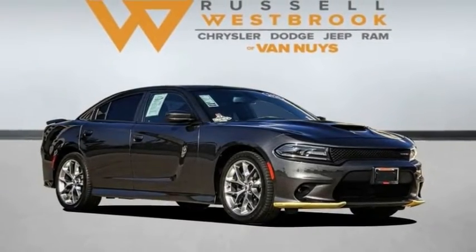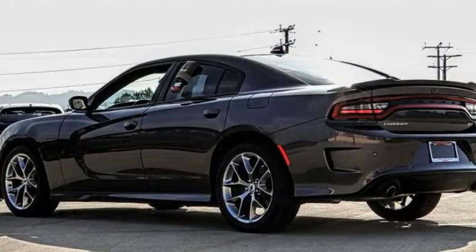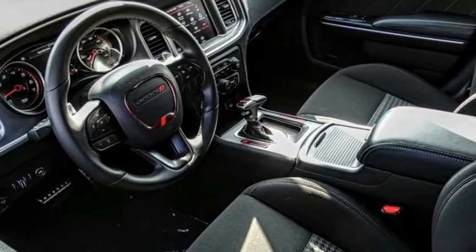We are pleased to show you the 2020 Charger. Inject some versatility, comfort and sophistication into your muscle.